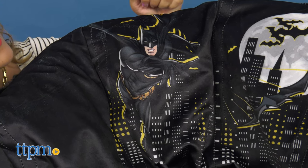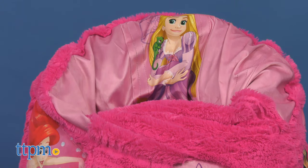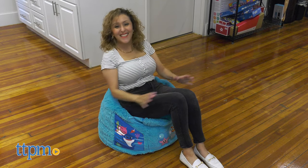Whether you're a Batman, Baby Shark, Frozen, or a Disney Princess fan, this fits perfectly into your household and it will put a smile on your kid's face.